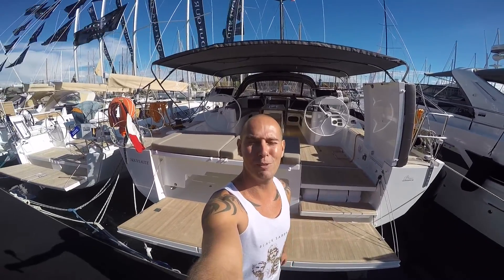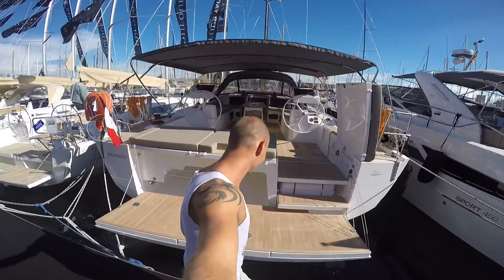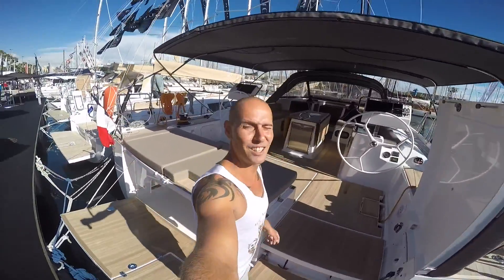Barcelona Boat Show — we're at a 56-foot boat. Let's have a walking tour. This is so good.